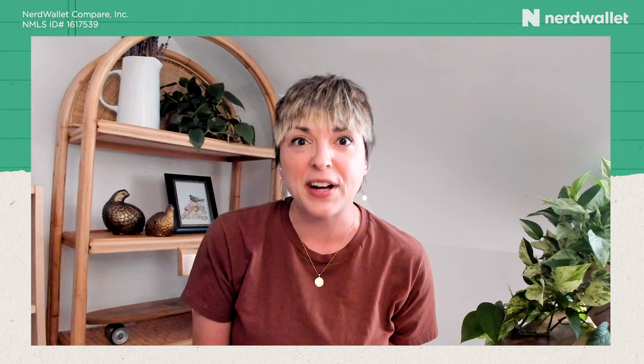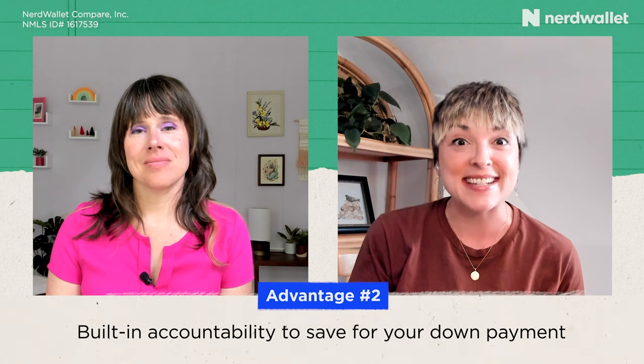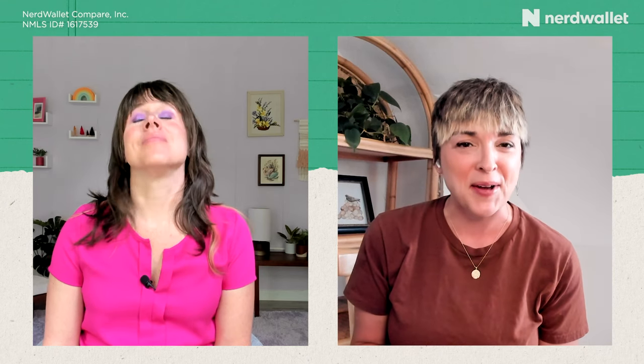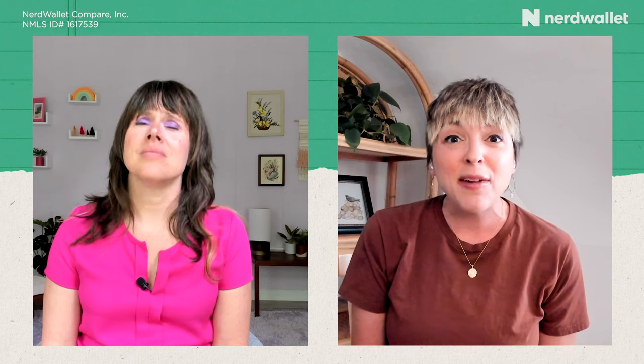The second advantage is that it gives you built-in accountability to save for that down payment. If you're the kind of person who is tempted to tap your savings account like a piggy bank, the built-in rent credits, option fee, and escrow fund are kind of untappable. If you need that discipline to put a little extra away, the rent-to-own agreement bakes that right in for you.